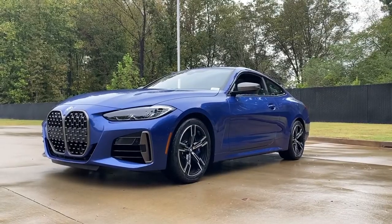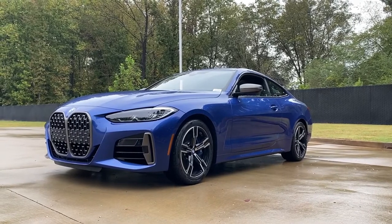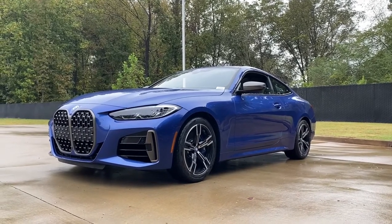Hey, it's Kelsey here at United BMW. Today we finally get to take a look at our first ever 2021 M440i. The highly anticipated 2021 M440i has a starting price of $58,500.